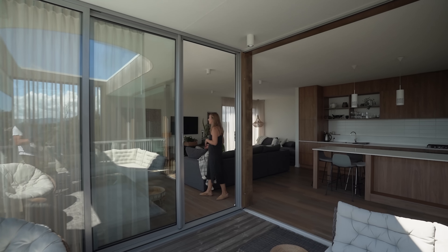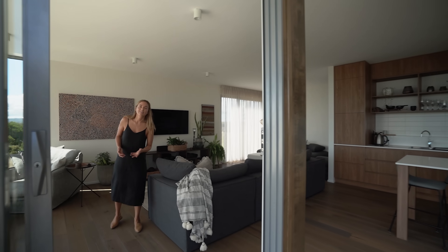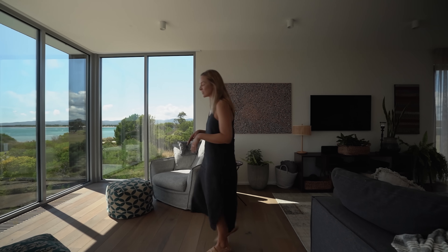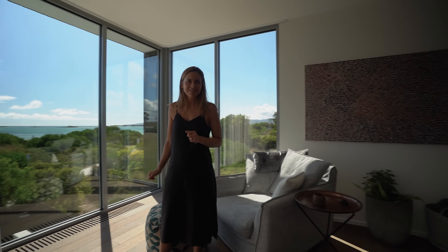Through here we have a very generous size living area — this is the main living area. It's a bit more of a sophisticated color palette and finishing compared to the one we saw downstairs. Again, this view is just sensational.